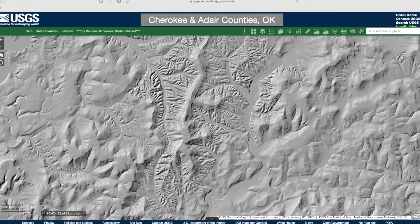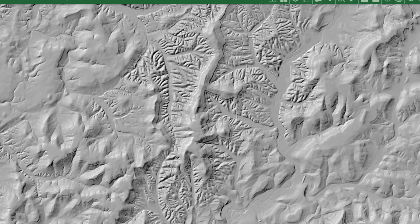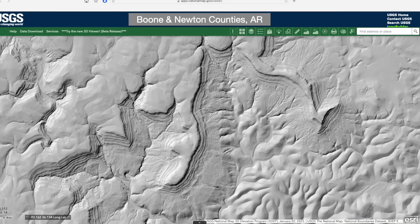Bedrock patterns stand out in southwest Missouri's Barry County, where you can follow the traces of prominent near-horizontal layers across the landscape. This effect is even more pronounced here in eastern Oklahoma, where you can roughly distinguish different bedrock layers by their erosional patterns. And here in northern Arkansas, bedrock layers form dramatic staircases descending from a high plateau.